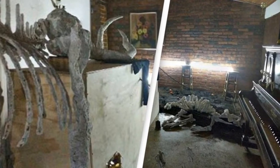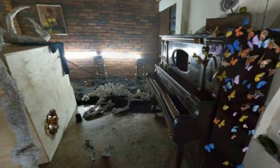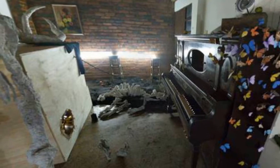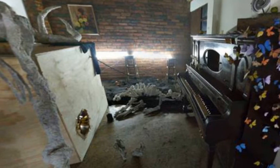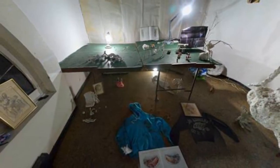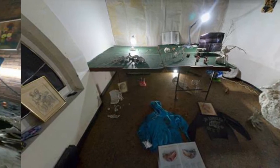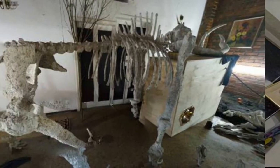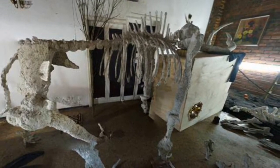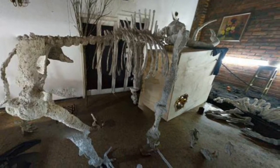A creepy room pictured on Google Earth has caught the attention of Reddit users after one post shared images of the weird skeleton-filled space. Most people have a place in their homes dedicated to random items, whether it's a drawer full of old cables, memorabilia from years past, or skeletons. Obviously the latter is a more niche collection, one more suited to a museum, but that's exactly what one person has squirreled away.